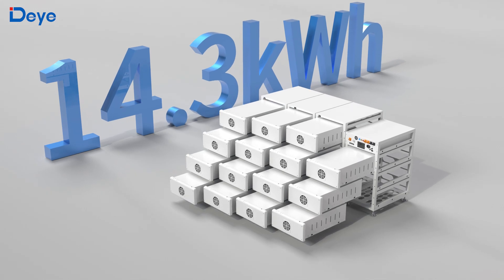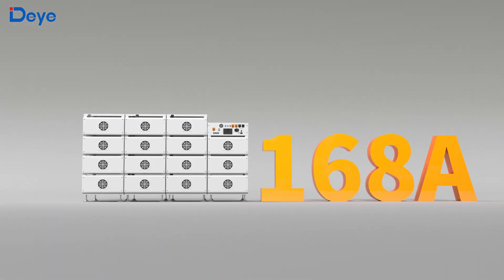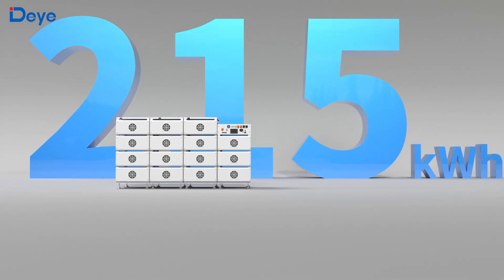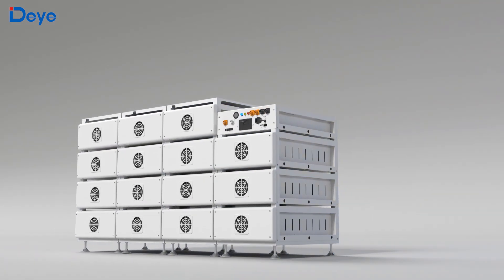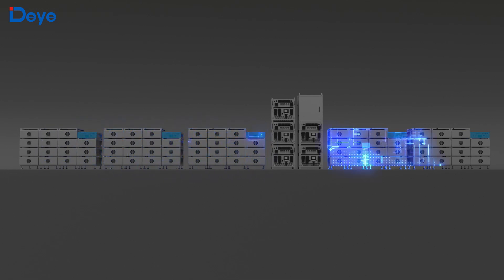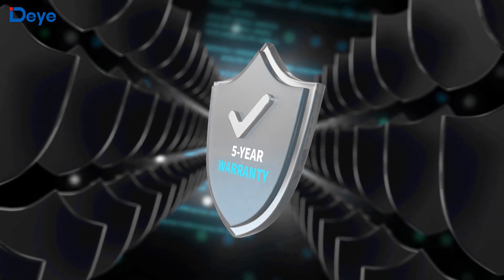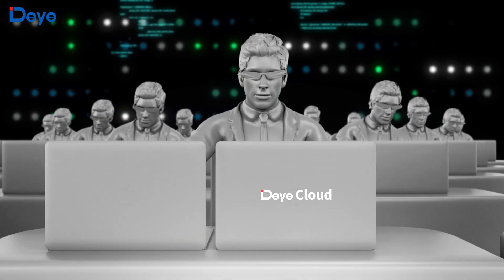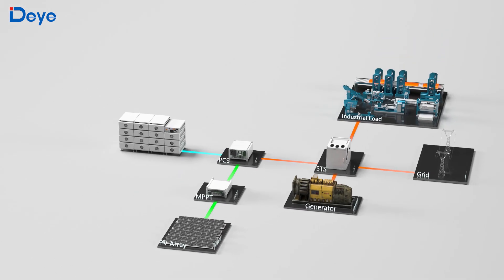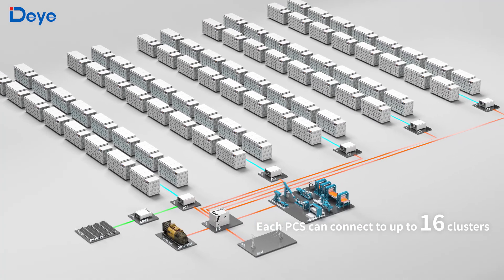Comprising 15 modular units of 14.3 kWh each, it delivers a maximum charge-discharge current of 168 Ampere and achieves a cluster capacity of 215 kWh. Each cluster integrates a high-voltage unit to enable cluster-level battery management. Equipped with intelligent balancing technology, it optimizes charge distribution and extends battery lifespan while supporting firmware upgrades and online maintenance. The system allows DC-side parallel connection of up to 16 clusters, delivering extended backup power for up to 32 hours.